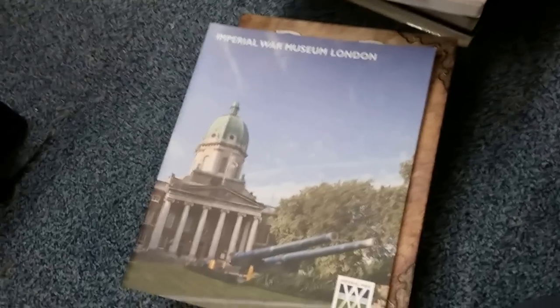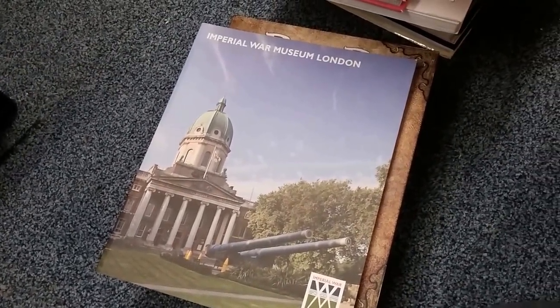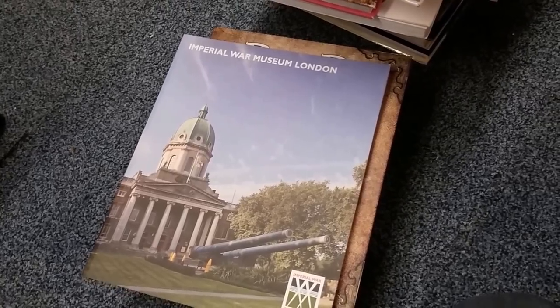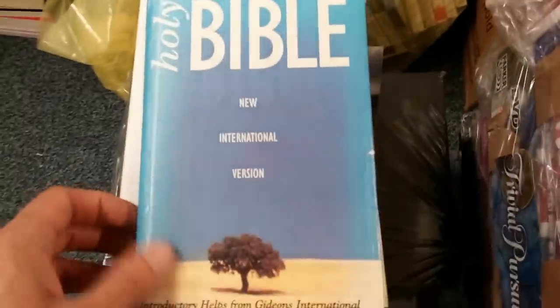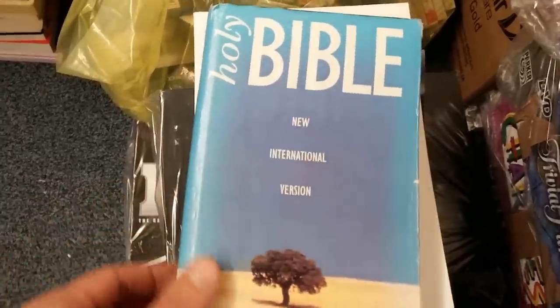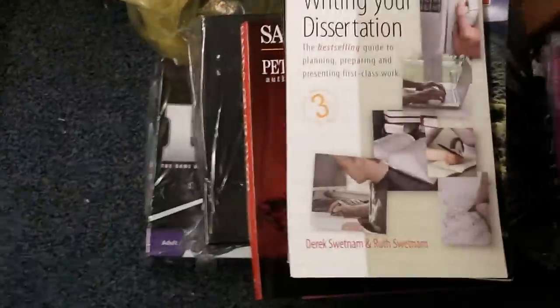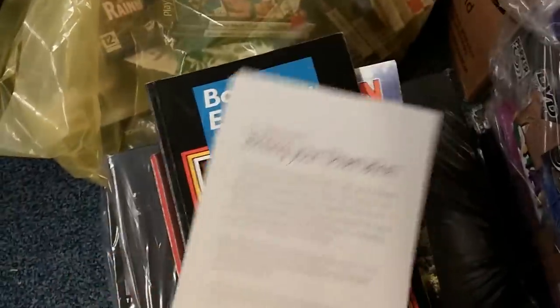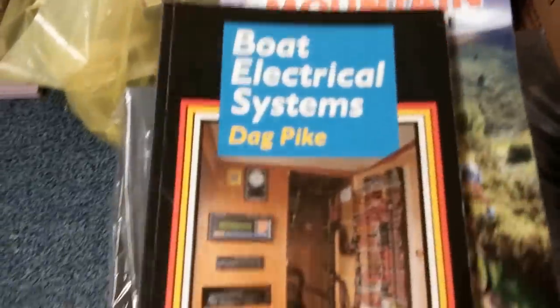There's an Imperial War Museum book about history — that surprised me. We get a lot of National Trust guides and they don't tend to do very well, so when I first looked at it I thought it would be another one, but it came up at maybe £10 or £12. A Holy Bible — some seem to hold a bit of money, this one's about £12. 'The Selfish Pig's Guide to Caring,' 'Writing Your Dissertation' — study guides rather than textbooks also seem to do quite well.